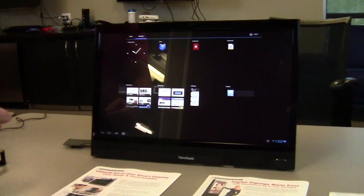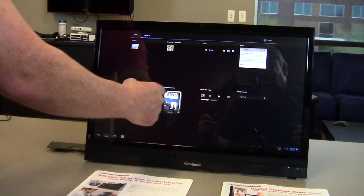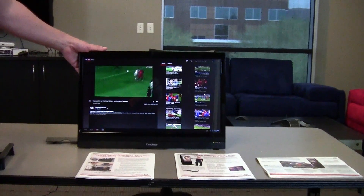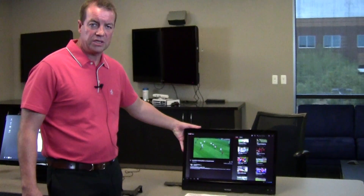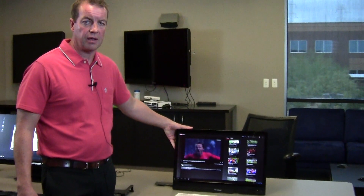In addition to being a smart display for consumer use, this has the ability to have Citrix downloaded onto it. So if you wanted to use it as a smart display in an office or commercial enterprise environment, you can do so. Once again, this is the VSD-220 smart display from ViewSonic.